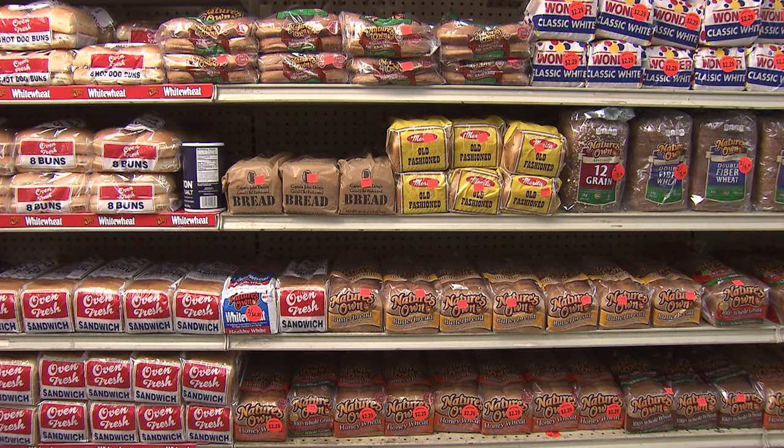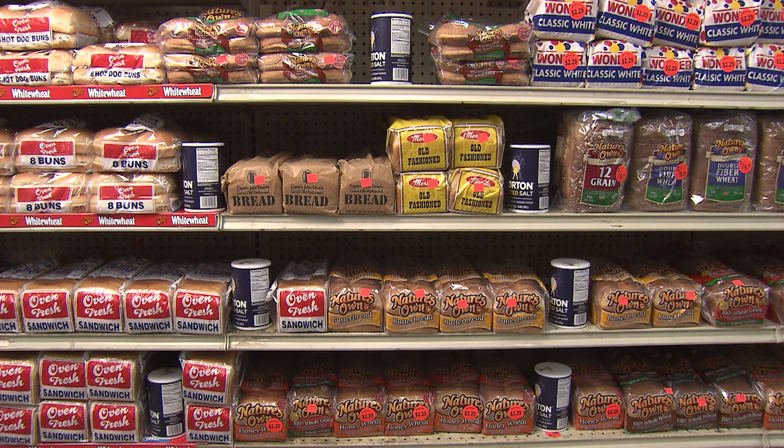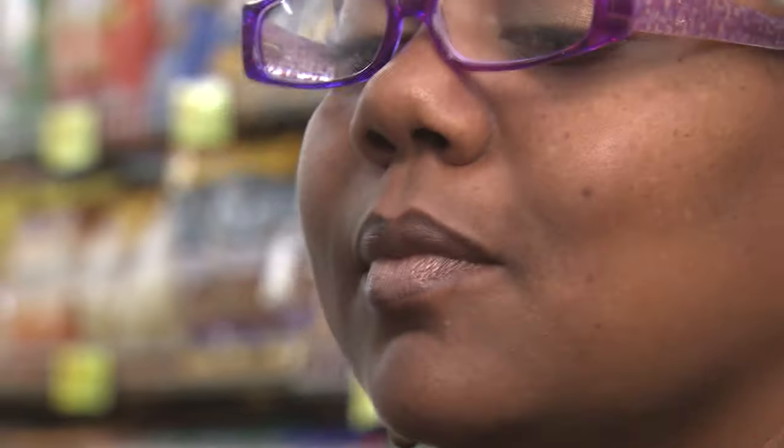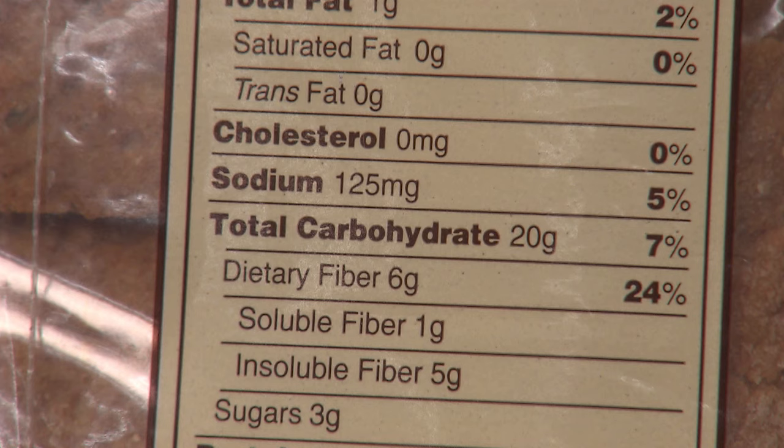First, the salt or sodium. Did you know that bread and packaged grain products are one of the highest sources of salt in your diet? So keep your heart and blood pressure healthy by choosing bread with less than 140 milligrams of salt or sodium per slice.